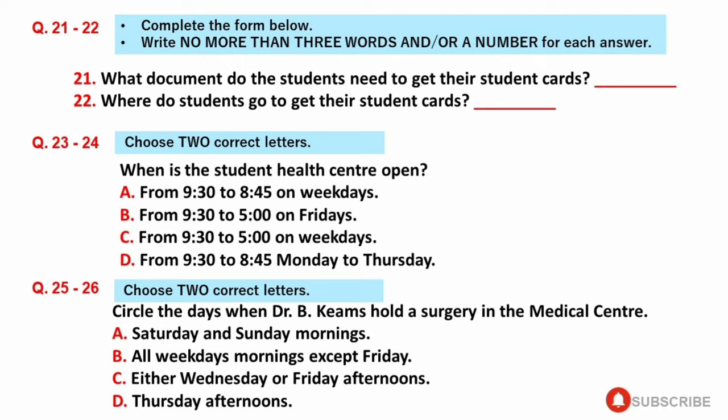Let's talk about medical services first. ECHE has a student health centre. The centre is open from 9.30 to 8.45, Monday to Thursday, and from 9.30 to 5 on Fridays, during term time. The college doctor, Dr. Kierens, holds a surgery in the medical centre four days a week — Monday and Tuesday mornings, Thursday afternoons, and either Wednesday or Friday afternoons. The nurse will tell you which one on any particular week. Appointments are made through the nurses, and are usually for the following day.